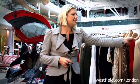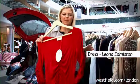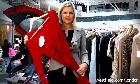The other colour that's around at the moment is red, and there's quite a lot of red out there, but a red dress for the party season would be great for Christmas.